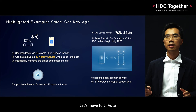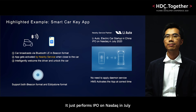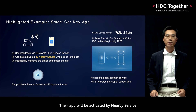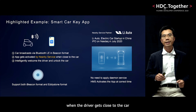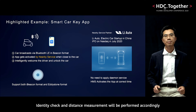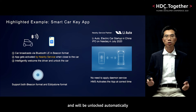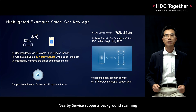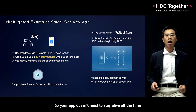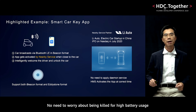Let's move to Li Auto, an electric car startup in China. It just performed its IPO on Nasdaq in July. The car broadcasts in beacon format using Bluetooth LE. Their app will be activated by Nearby Service when the driver gets close to the car. Identity check and distance measurements will be performed accordingly. Then the car will flash the light to welcome the driver and will be unlocked automatically. Nearby Service supports background scanning, so your app doesn't need to stay alive all the time or scan Bluetooth signals by itself. No need to worry about being killed for high battery usage.